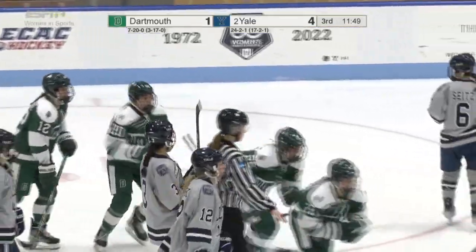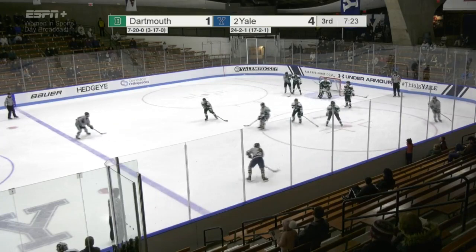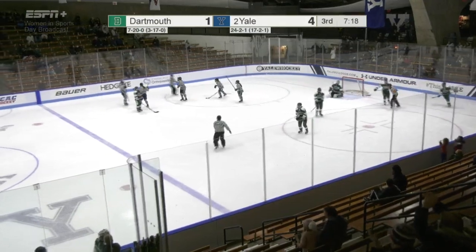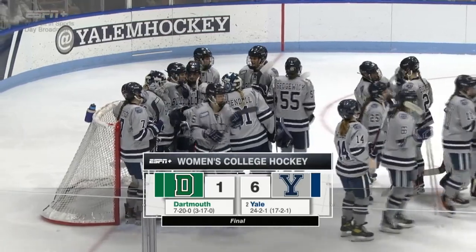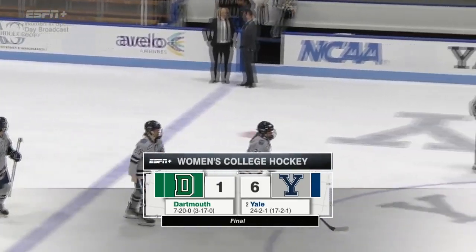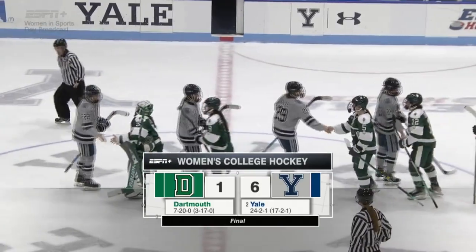We've talked about how Dukerich really does not let in a lot of goals. That shot scores — a point shot from Emma DeCorby, her third. Dukerich nearly getting another shutout, but instead it is 6-1, the final. The Bulldogs improved to 25-2-1 this season, 18-2-1 in the ECAs.